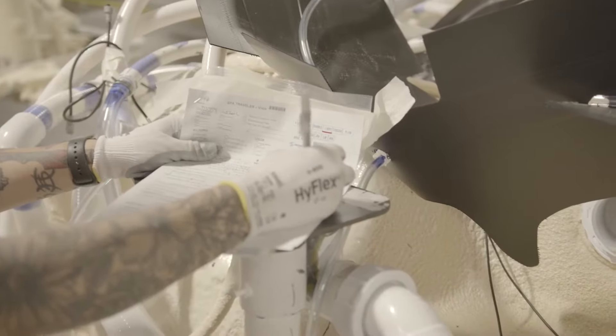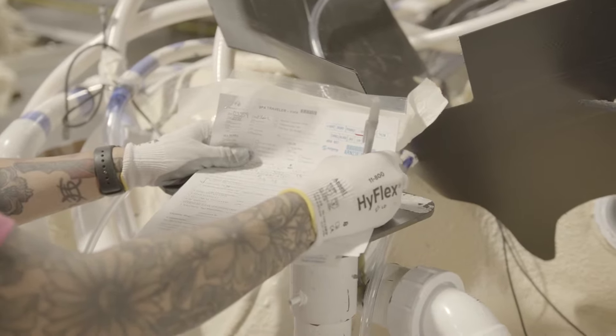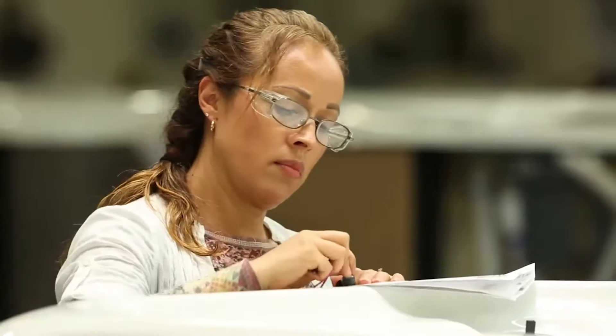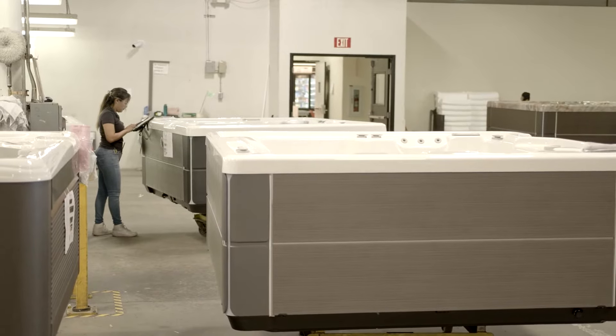Along each step, information on every specific tub is documented, including the workers and inspectors who performed each critical quality control test. That information from the traveler is then uploaded to the Watkins Wellness Production database, so we can keep a history on each and every hot tub.